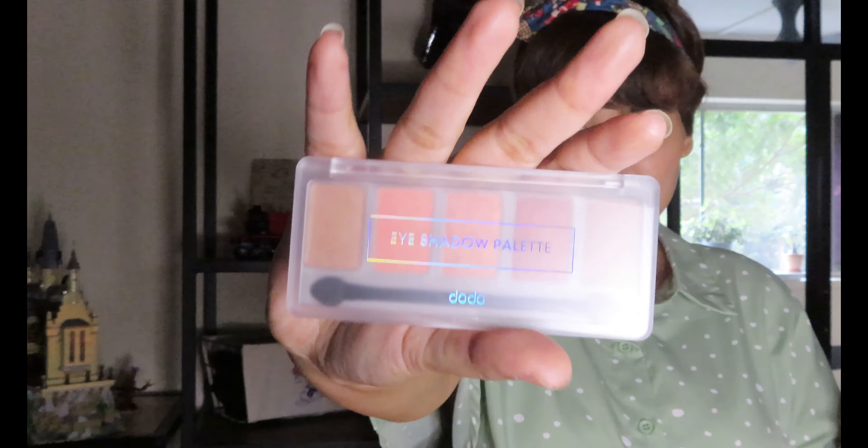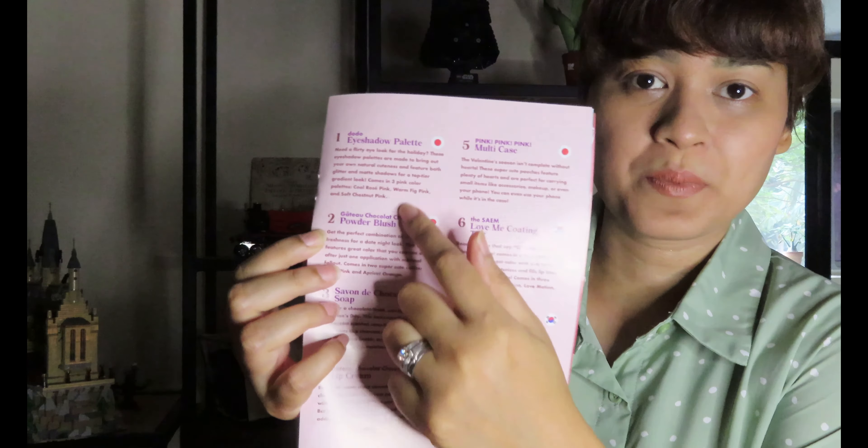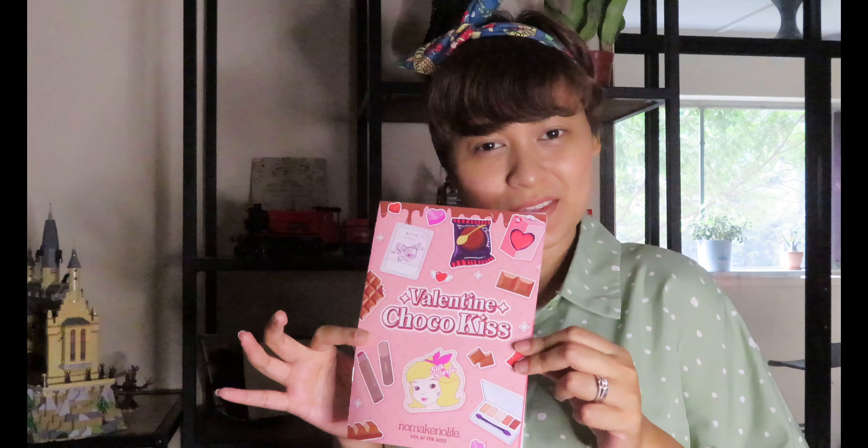We've reached the last item, which is an eyeshadow palette. It's called the Soft Marron Pink and it's from Korea — the brand is called Dodo. I love the colors! Three of them have glitter effects, and the rest are really quite nice. It's not too bright, and I'm not really a bright-color kind of person. I think I'm gonna use it on occasions — this is really cool.